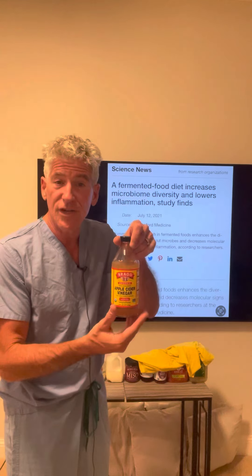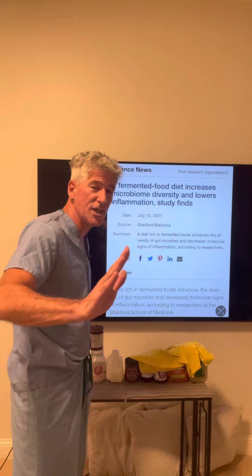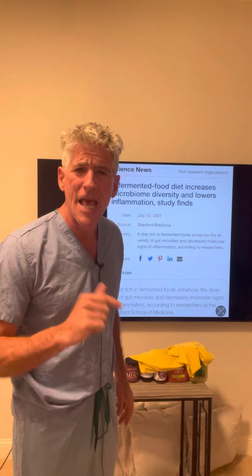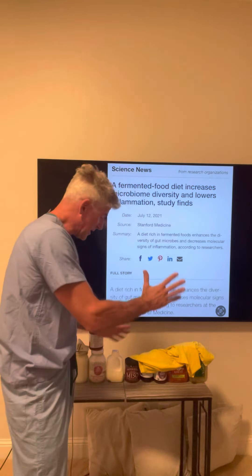With apple cider vinegar, look for the term 'the mother' on the label. Bragg is a good brand — I have no association whatsoever. I never would promote something for money because I just promote health. So all this stuff is just an example.